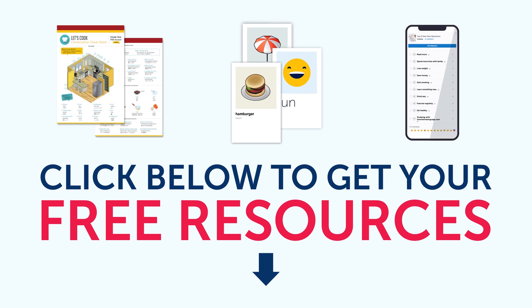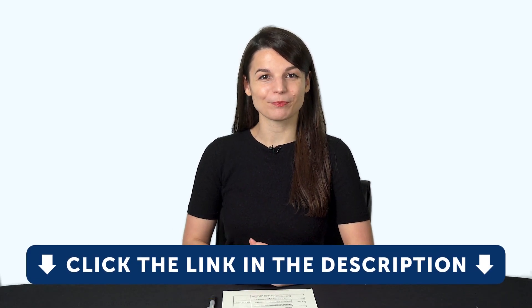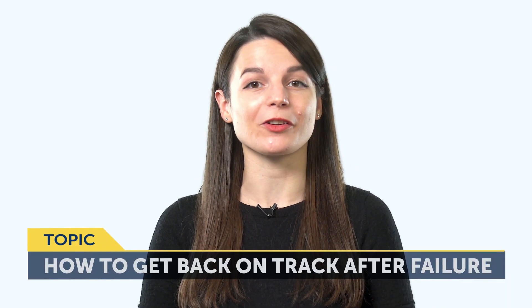All the bonuses you're about to see can be downloaded for free on our website. So click the link in the description right now to sign up for your free lifetime account. Today's topic is: how to get back on track after language learning failure.